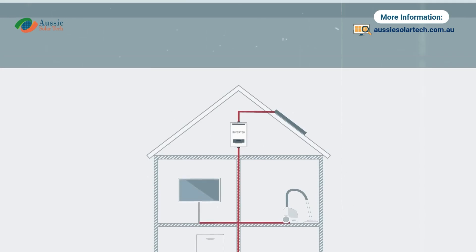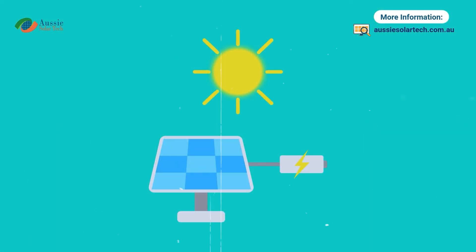The AC power runs your appliances. Any extra energy can be sent to the grid and stored in a battery, or used independently in off-grid setups.